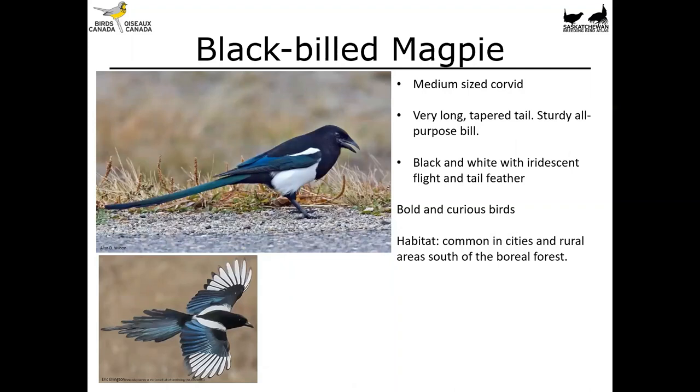Another one that's going to be really familiar, especially if you live on the prairies, is the black-billed magpie. This is a medium-sized corvid with a very long tapered tail and a sturdy all-purpose bill. It's black and white overall with iridescent flight and tail feathers, and really nice big white patches that display as the bird is flying away. I know it's not a favorite of everyone, but I promise you if you were to see this same bird in a tropical setting you would just lose your mind — these are incredibly gorgeous birds.